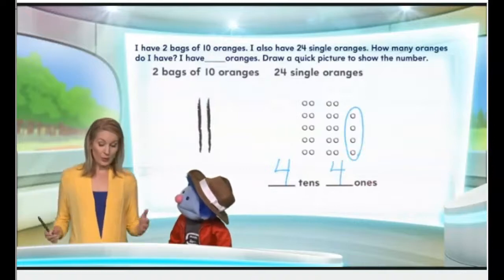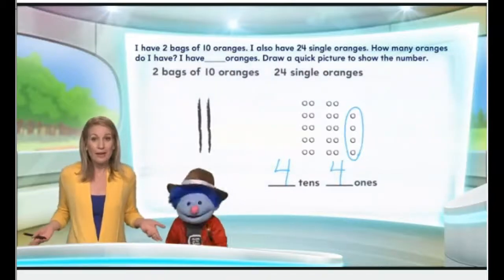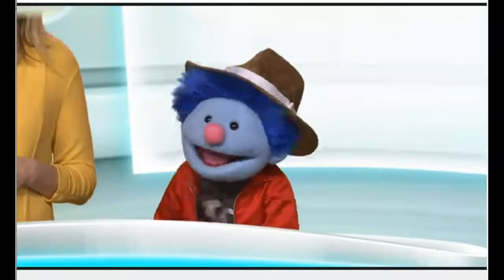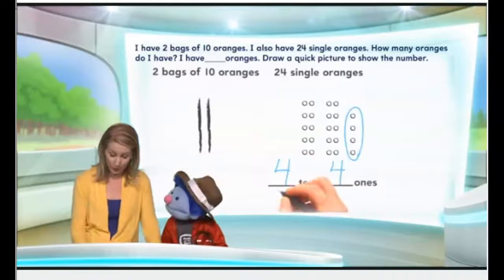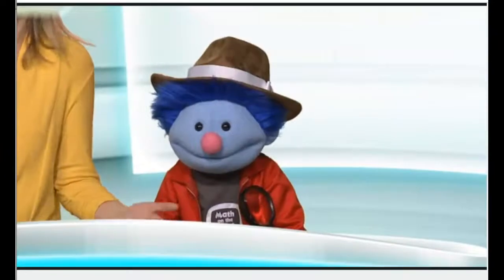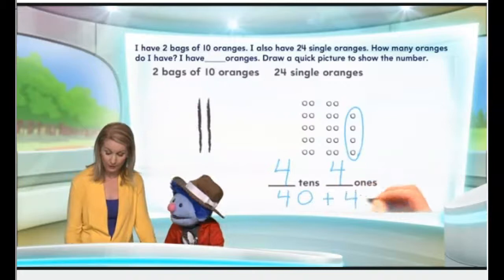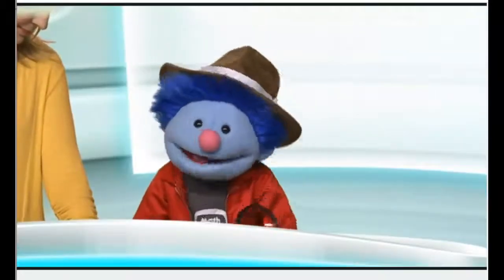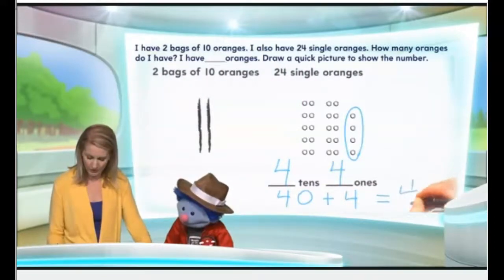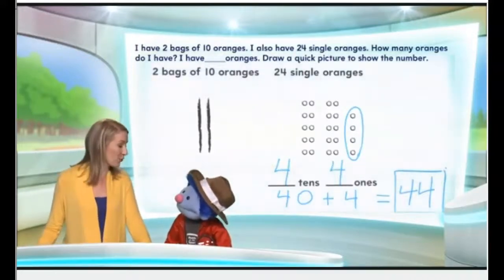So we're going to put a four right there. Now we need to figure out how many oranges we have all together. What does four tens mean? How much is that? Well, that's 40, ma'am. Four tens is 40. And how much is four ones? Just four. So we're going to say 40 plus four. And what does that equal? That's 44, ma'am. So the answer to our question — how many oranges do we have? — it's 44.